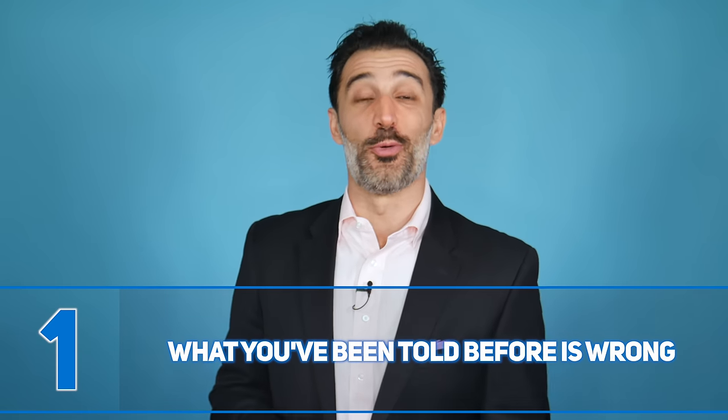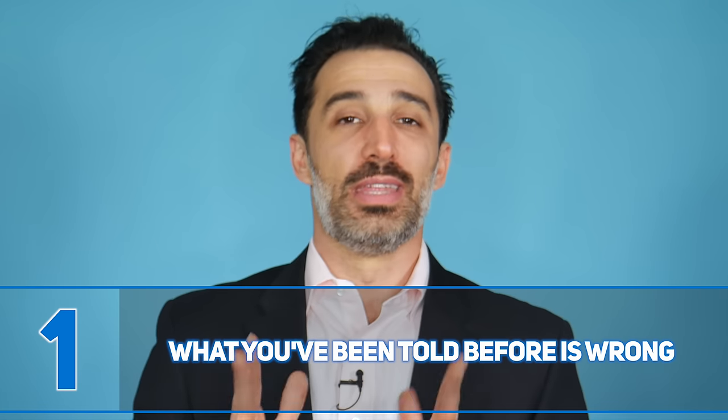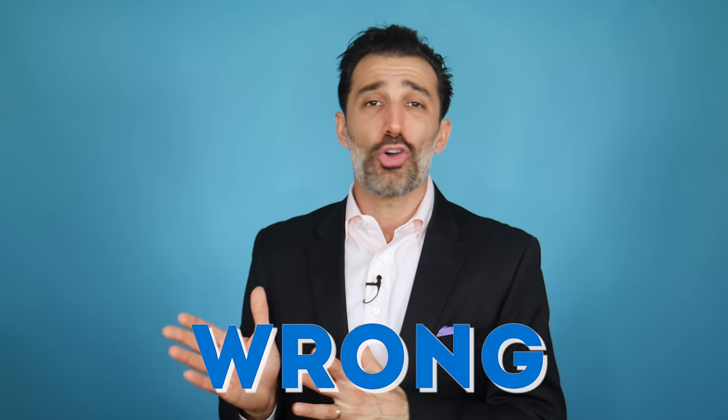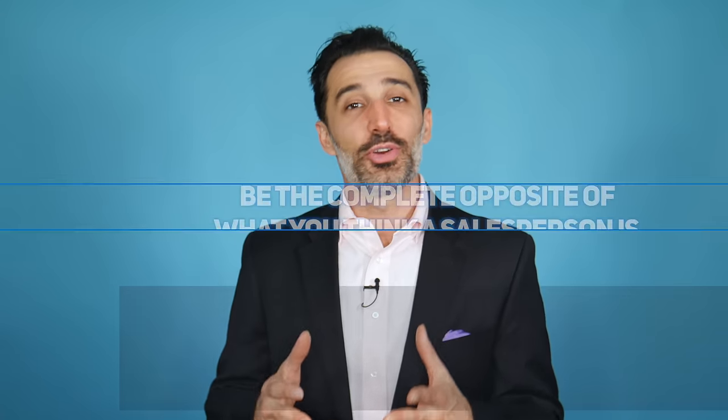Number one: what you've been told before is wrong. Whatever someone has told you in the past about what you should be doing in sales is probably wrong — unless that person is a really skilled sales manager or salesperson. Most salespeople, managers, and even CEOs have it wrong. There is so much old-school thinking out there that doing the opposite of what most people tell you will leave you way better off.